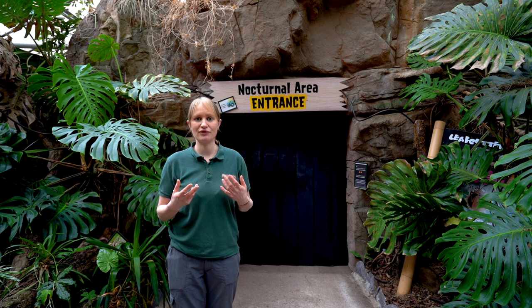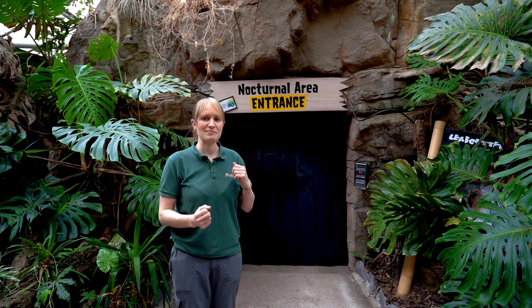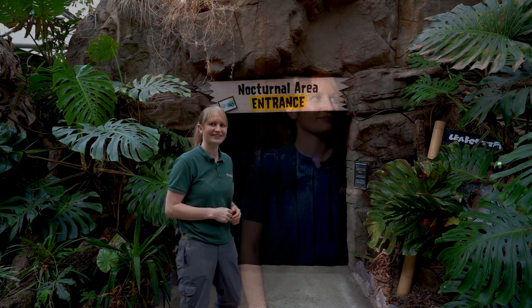It's very important for the animals that we give them both day and night cycles for their body clocks, otherwise it would be very confusing — like us constantly living in the daytime. So we're going to head through and meet some of our creatures much closer. Follow me this way.